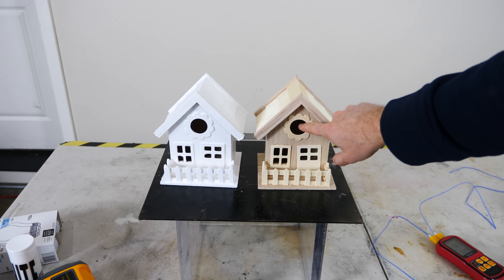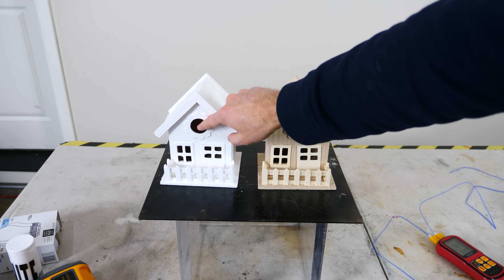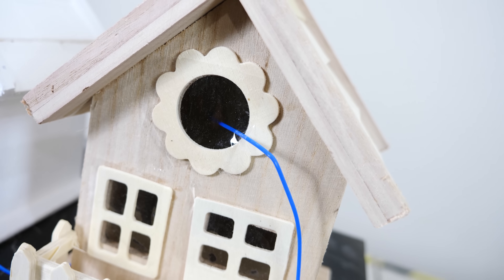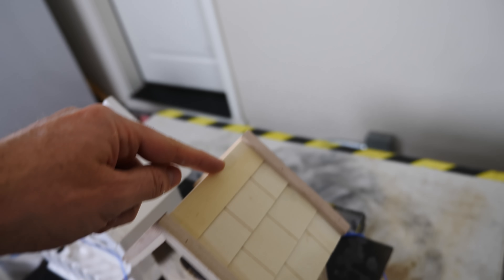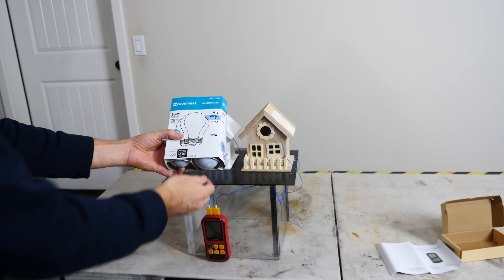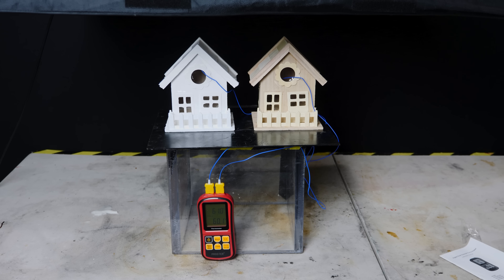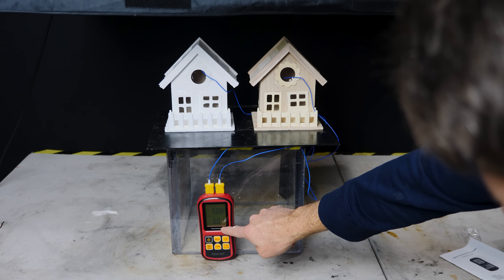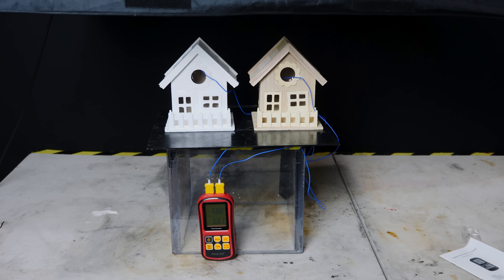Before I start the test, I'm going to put tape over these windows so the heat can't escape, because the warm air will rise and come out the hole here. I've positioned the thermocouple at the same spot in both houses — about three inches in, toward the center, at the height of the window. To simulate sunlight, I've got 400-watt incandescent bulbs. Already the white house is a little bit cooler: 60.1°F versus 60.8°F for the wooden house.